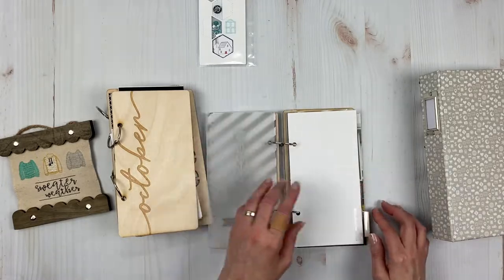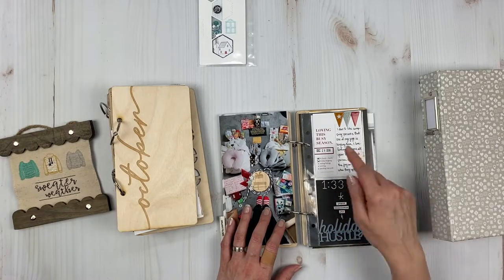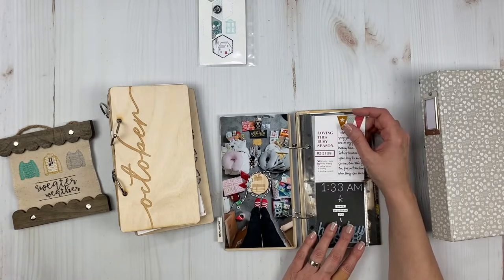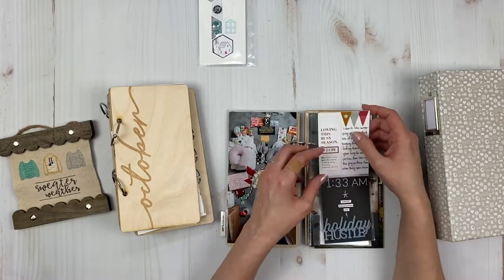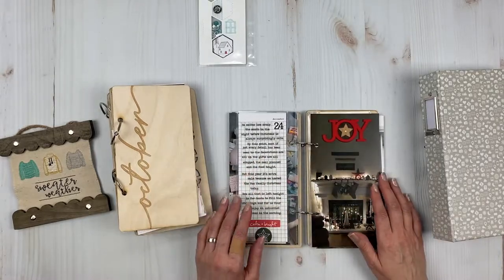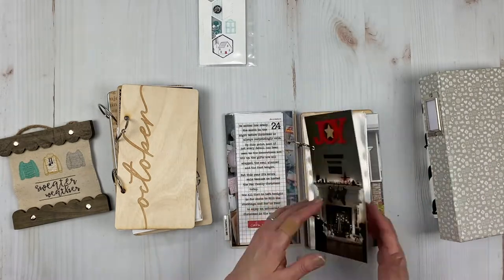I also have a couple of layouts I made for Color Cast Designs in this TN — this is supposed to be my December Daily from 2018. I used Color Cast Designs products and Ali Edwards products to make a little cute cluster. For the photos, I often use page protectors on top. At least I got a couple spreads done for my December Daily — I don't have a good track record with those. This last one is also for Color Cast Designs, using the 'Joy' element and the star.